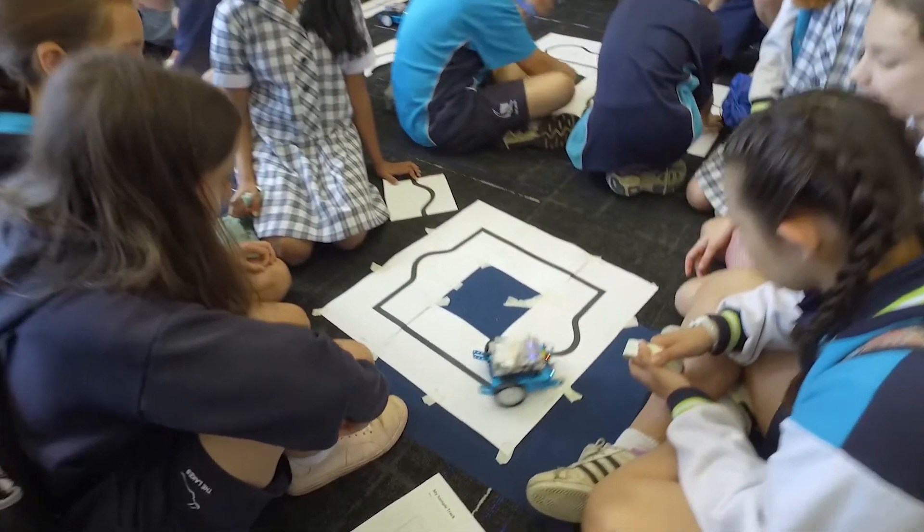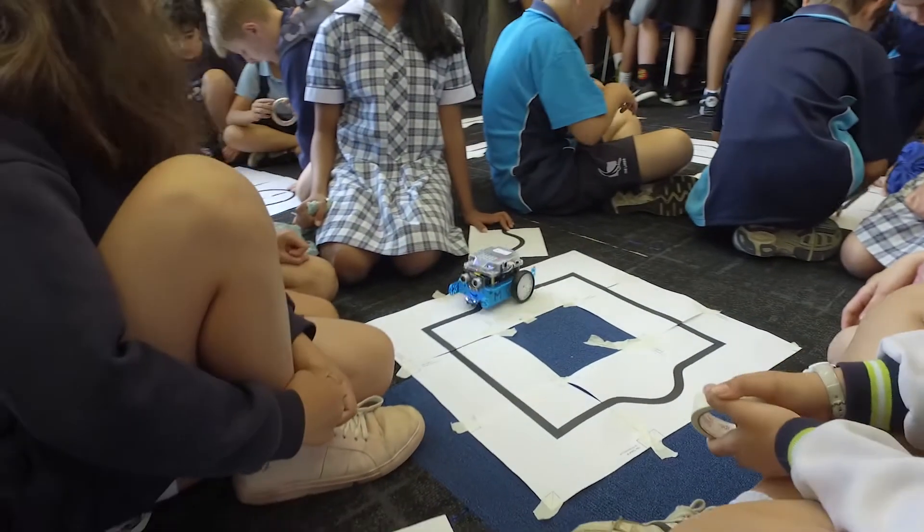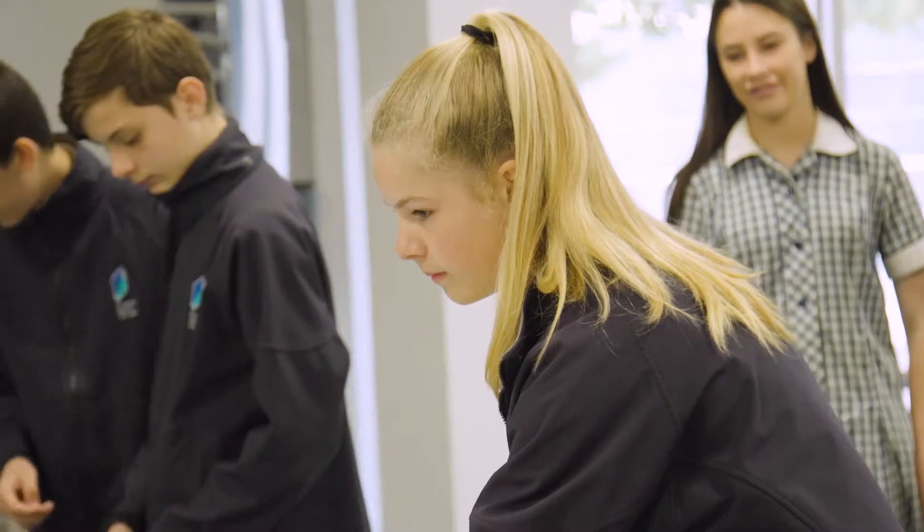What we have today is a School Maker Fair. The Maker Fair has been designed by students, run by students, for students. It's really about empowering our young people to demonstrate the skills that they have, but to also share and transfer those skills to the next generation.